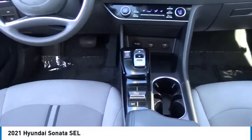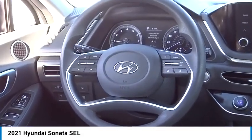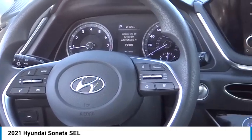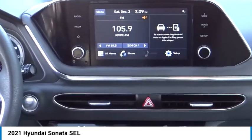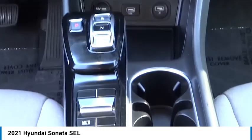Looking for the right vehicle? Check out the 2021 Sonata. The Sonata has a long list of technologically advanced interior features and options that make driving safer, more convenient, and much more fun.